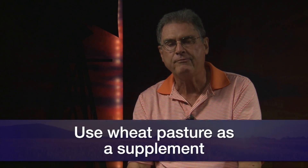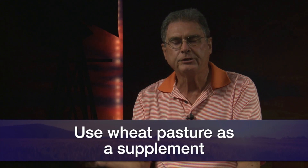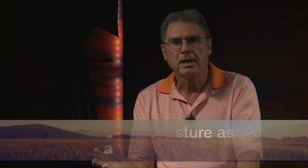The result would be a higher rate of calving difficulty or dystocia at calving time. So if we're going to use wheat pasture, let's use it judiciously as a supplement — put the heifers out on wheat pasture one day and off on a dry pasture, Bermuda grass, or native pasture for two days. I suggest two days so that they will go ahead and rustle around and find something else to eat, especially on that second day.